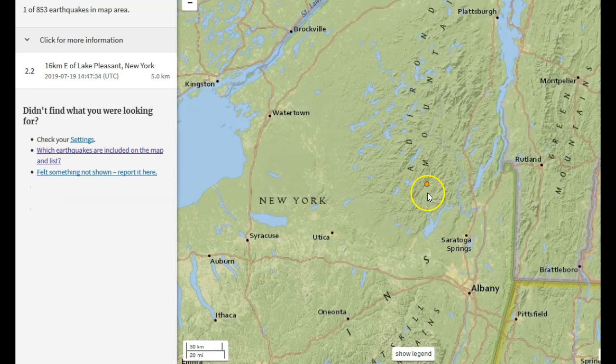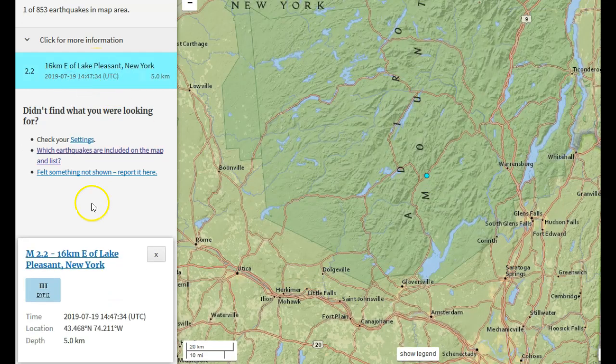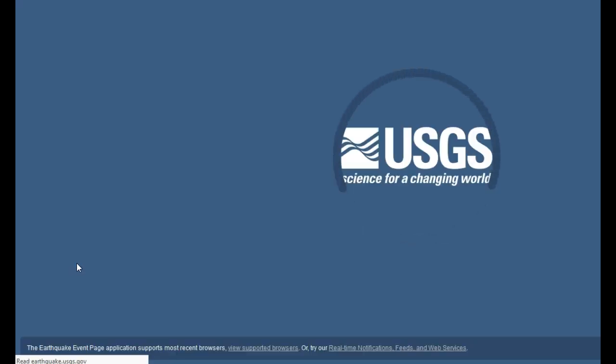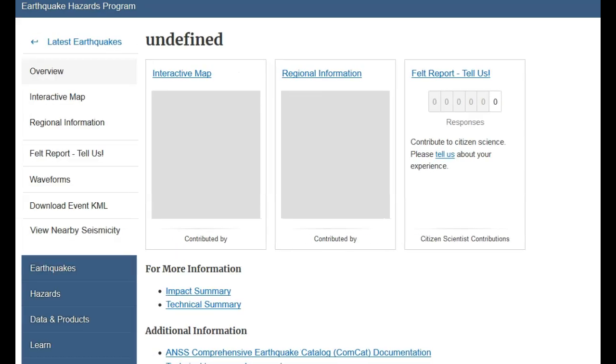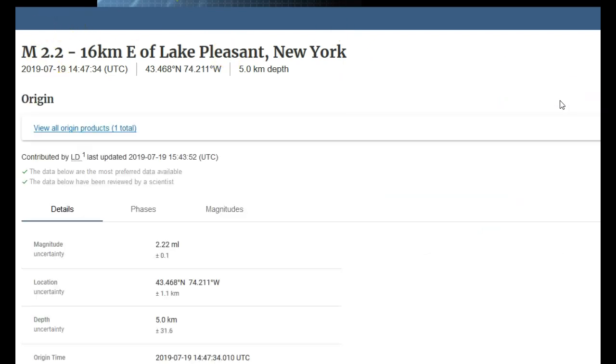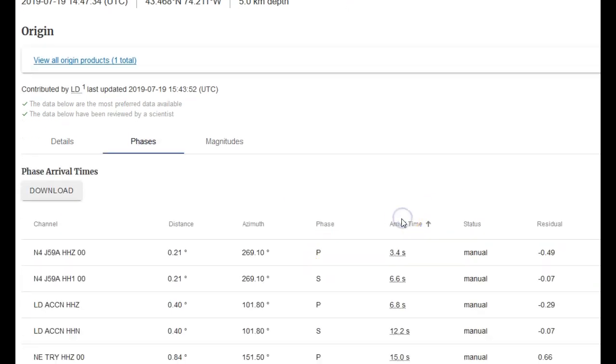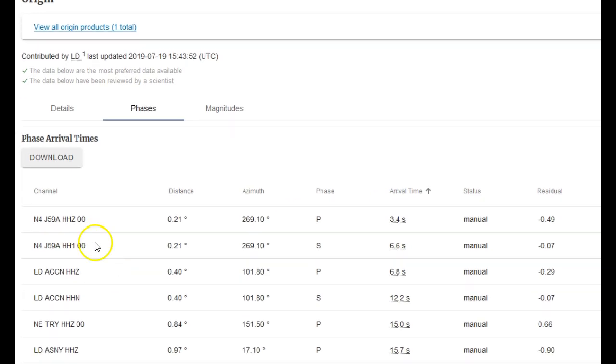Right over here — let's go east of Lake Pleasant, New York at magnitude 2.2 at 5 kilometers in depth. Let's take a look at the event page for this event just real fast, see how many people reported feeling it. Only five people reported feeling it. That's not surprising because it's only a 2.2, but earthquakes don't really happen too much in New York — they do get them every once in a while, it does happen. The closest seismic station to this event is J59A in the N4 network.